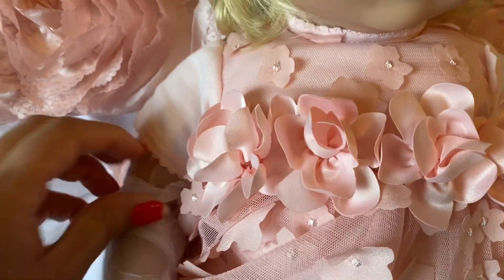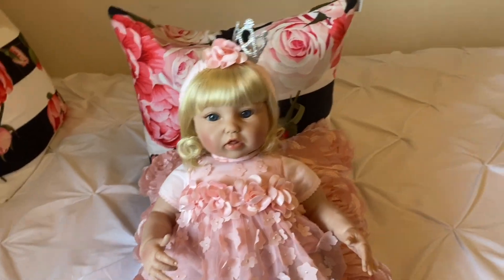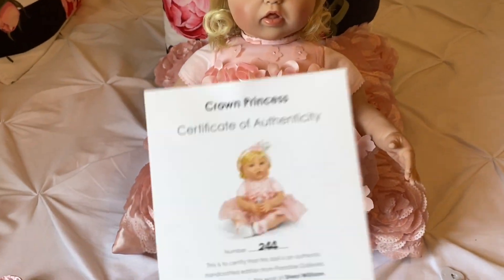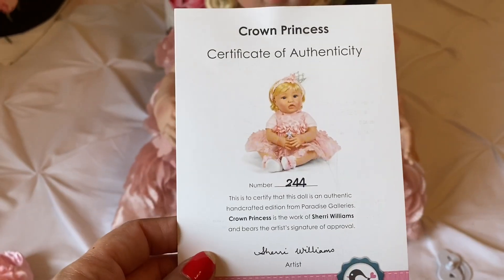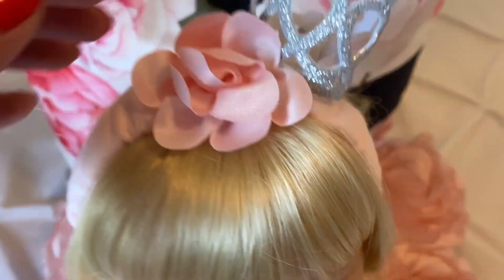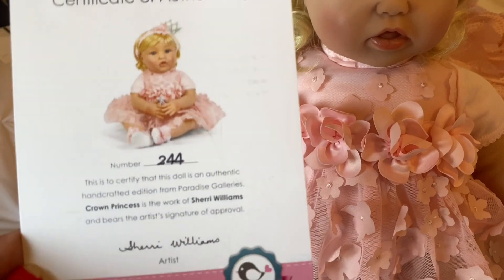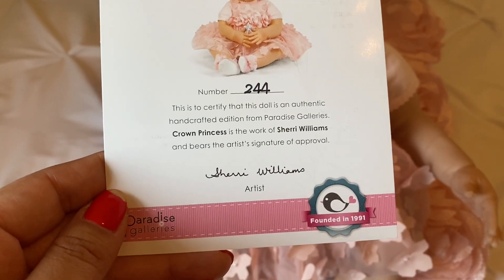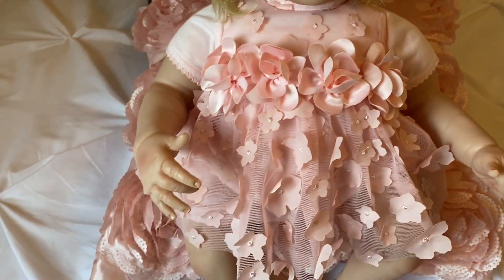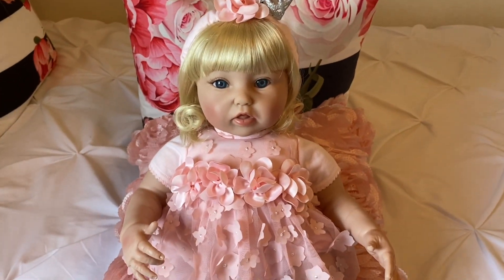I went ahead and finished unwrapping her. I used the photo to show me how to put in her barrette, which was separate from the headband, and used that as a guide on how to clip it in her hair based on her original photo. Her artist is Sherry Williams, and she's really pretty.